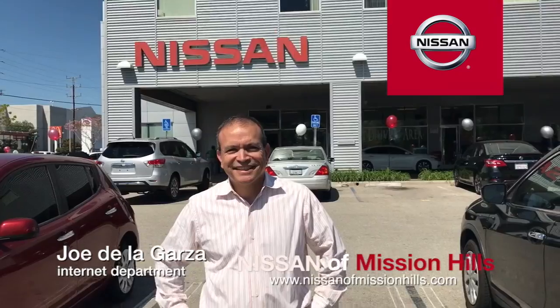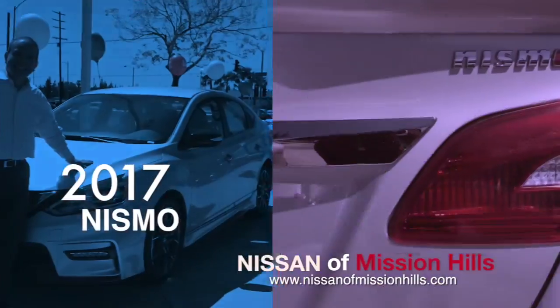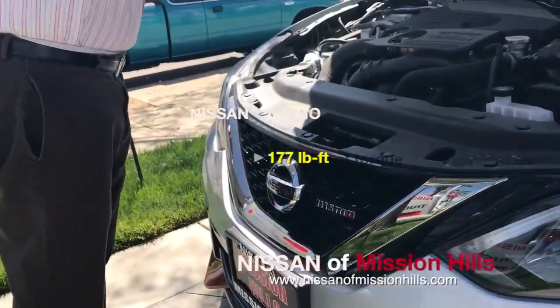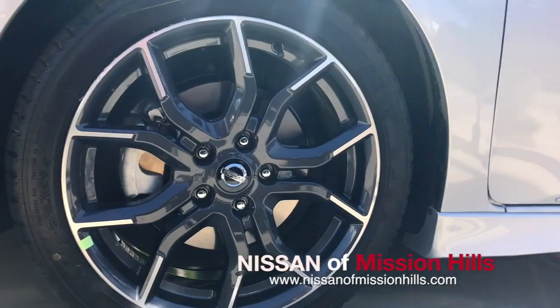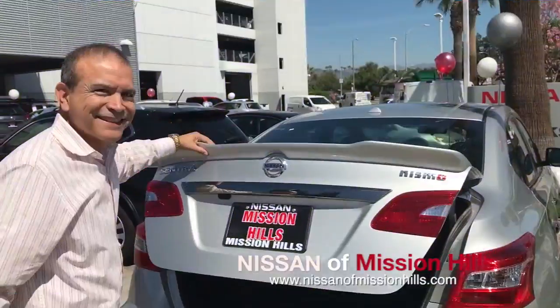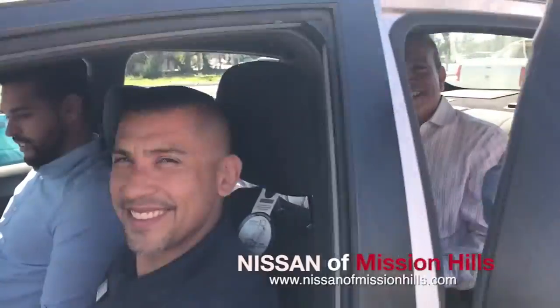Hi folks, my name is Joe De La Garza. I'm with Nissan of Mission Hills Internet Department. Today I'm going to show you the benefits of the 2017 Nissan Sentra Nismo. This is a very sporty car. It has 177 pounds of torque and 188 horsepower. This car is fast and practical. It's not like the GTI or the Ford STs that are all hatchbacks — this is a real practical sedan that five people can fit comfortably in.